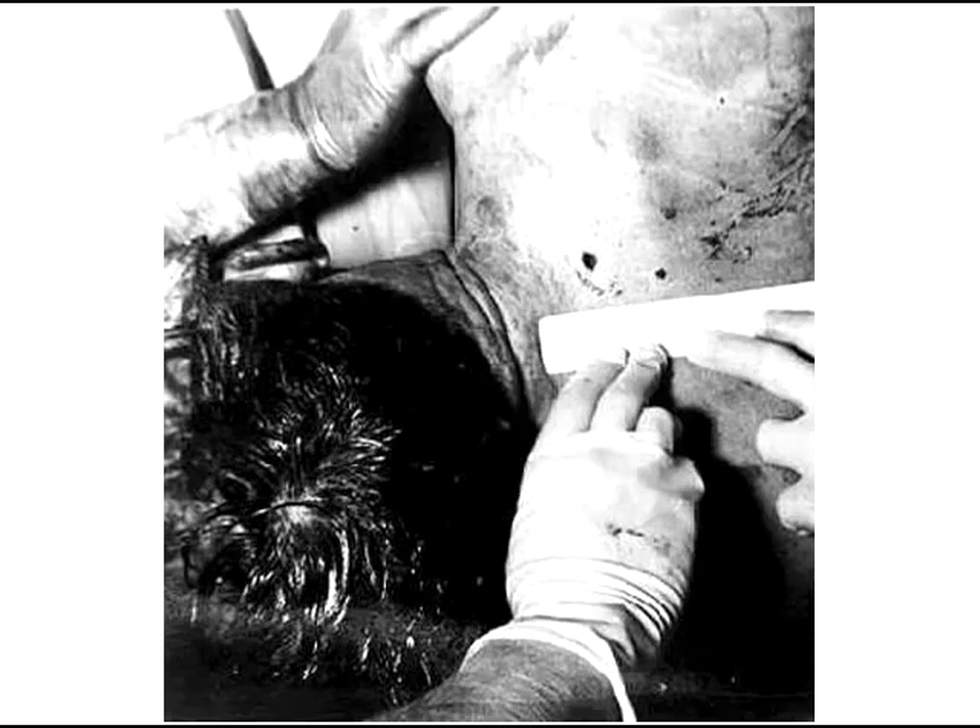But this is the clincher — the hard photographic evidence that confirms the location of the back wound. Of course, this is not the wound itself; it's more likely a dried clot of blood. This has to be the actual wound because we can easily see the outline of an abrasion ring.